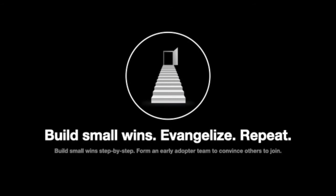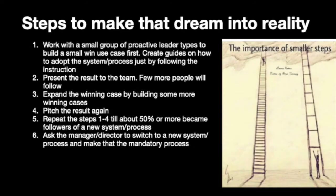So how do we actually go about changing it? From my experience, what works best is by building small wins first. We can then try to evangelize and repeat the process over and over. Build a small winning case first, then present the result to the team. When we do this the first time, only a few people will follow. But we can work with these people to spread the changes further, and repeat these steps until the majority adopts the change. Lastly, we can talk with the manager or higher-ups to make this a mandatory process.